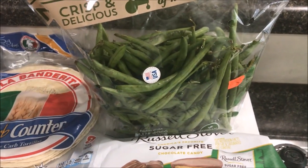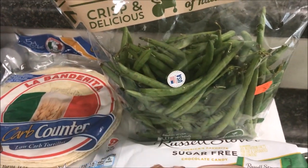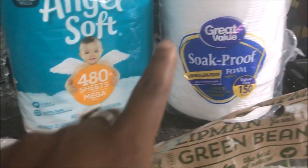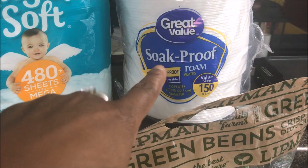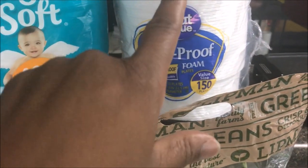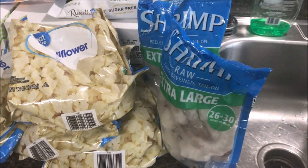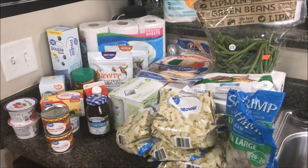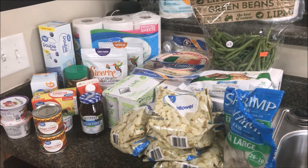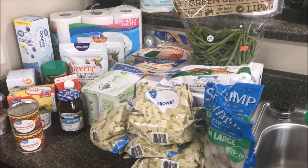I got four bags of cauliflower at 98 cents each, sugar-free stuffers at $4.97, green beans for the green bean bundles at $2.77, Angel Soft toilet paper at $4.97, leak-proof paper plates at $3.98, and two packs of extra large shrimp at $5.44 each. All in all I spent $87.20, plus two little t-shirts at $2 each, bringing the total to $87.50.